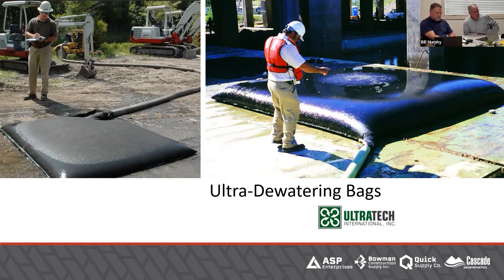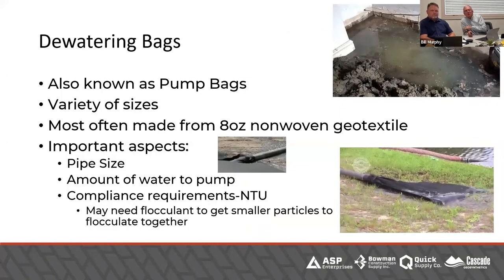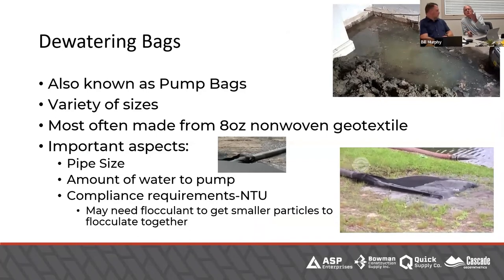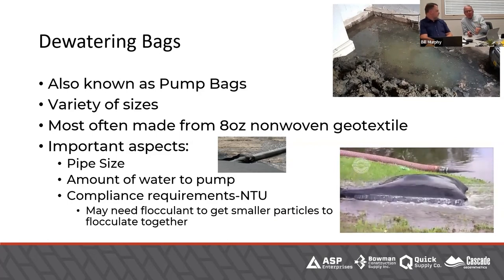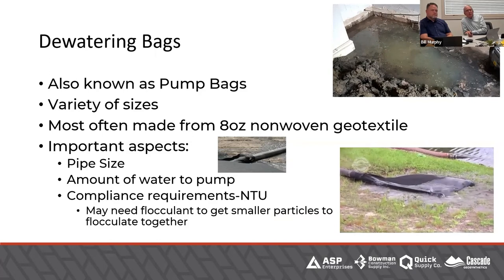Dewatering bags — 10 years ago they probably didn't even exist, or if they did it took two weeks to get. Now every location has three or four different sizes. If you're going to pump out a utility trench or a big hole that's been dug and it rained, you don't want to just take that muddy water and throw it in the stream. You just spent all this money with sediment control devices trying to hold back surface water. These dewatering bags can really do some great things. What they'll do is take all the solids out. If you have NTU issues where you have to be a certain NTU, now we need to talk about flocculants and other treatments — that's much more than just getting a dewatering bag.